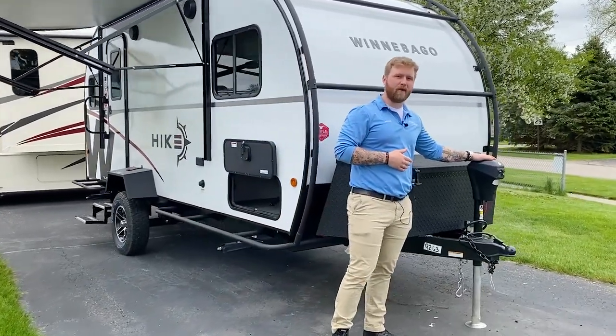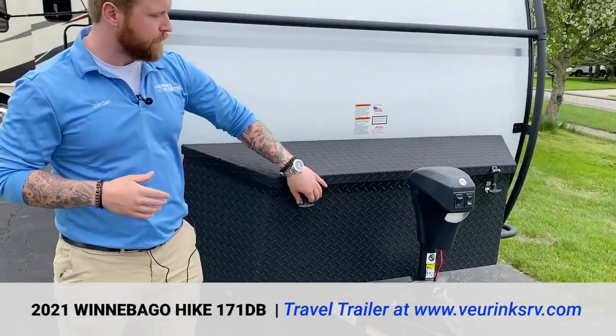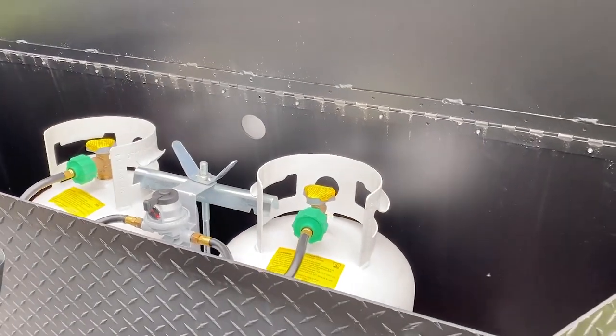Starting up front, it comes standard with a power tongue jack and a massive diamond-plated front storage. Inside there you have two 20-pound LP tanks with an automatic switchover.